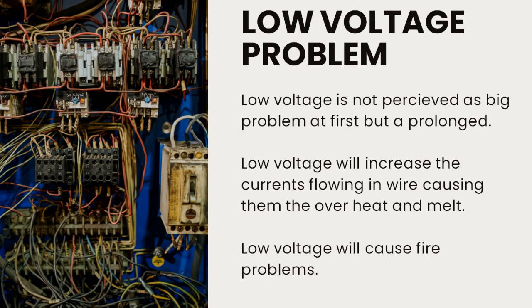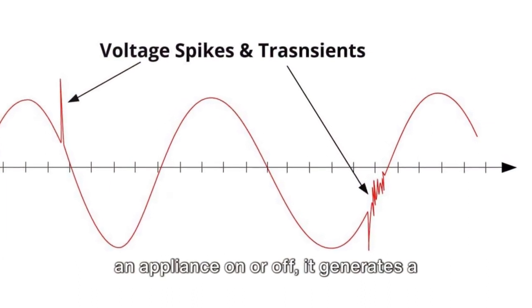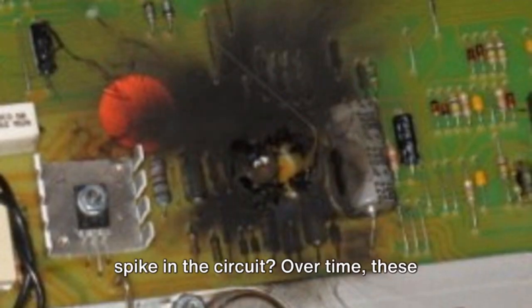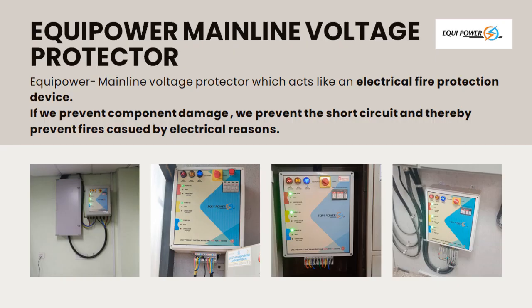Even low voltage, often underestimated, can cause fires due to overheating and melting of wires. And did you know that every time you turn an appliance on or off, it generates a spike in the circuit? Over time, these spikes can degrade internal components, potentially leading to incidents where sparks ignite fires.